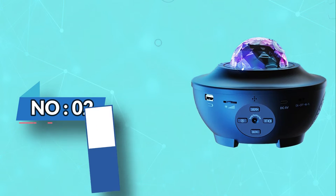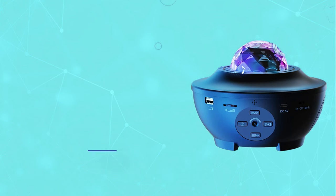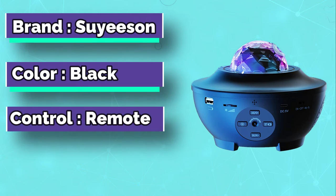Number 2: Sui Sun Galaxy Projector. The Sui Sun Galaxy Projector is the most creative and amazing projector you have ever seen.